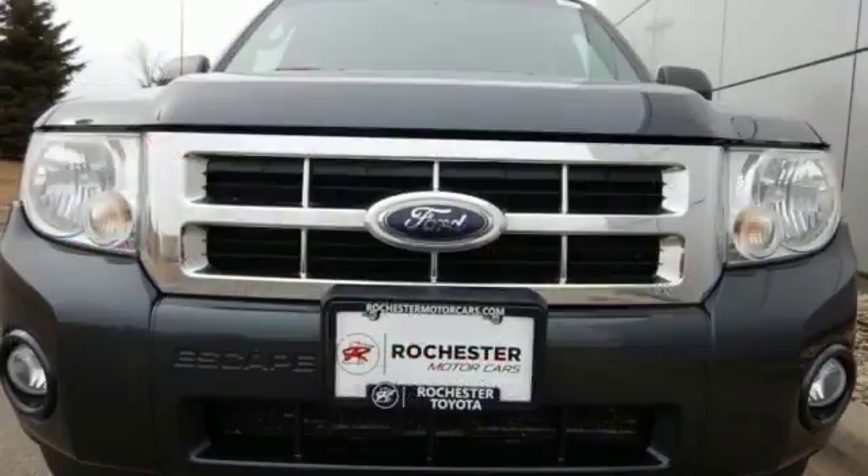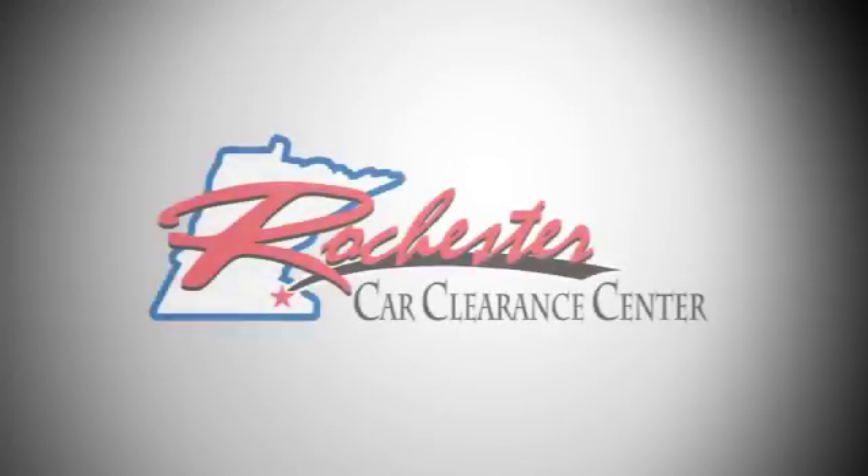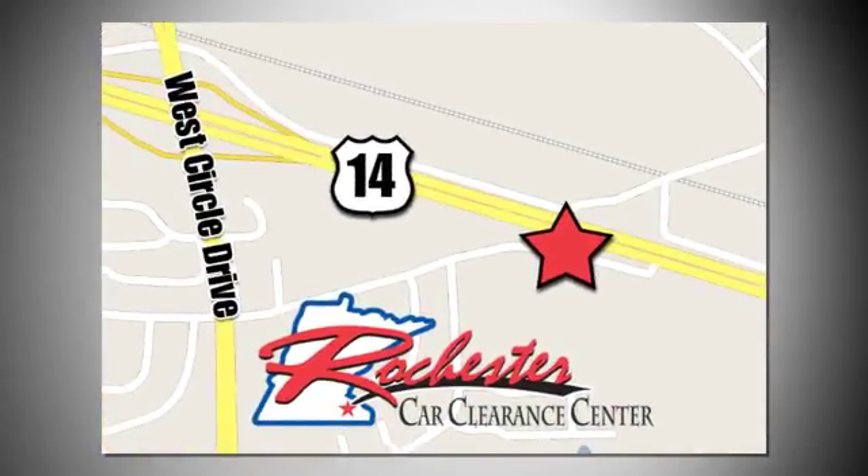Come and see this 09 Escape today before someone else drives it away. At Rochester Car Clearance Center you get our best price, bottom line. We are conveniently located on Highway 14 West near West Circle Drive.